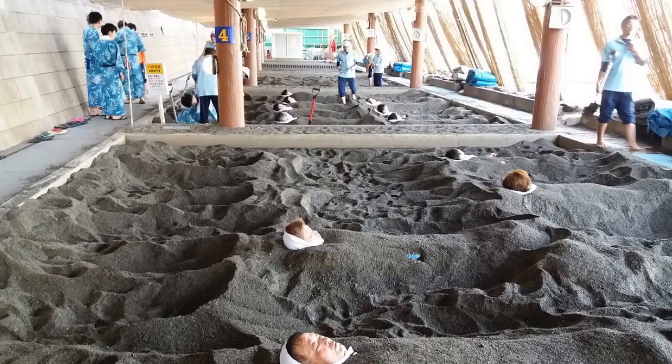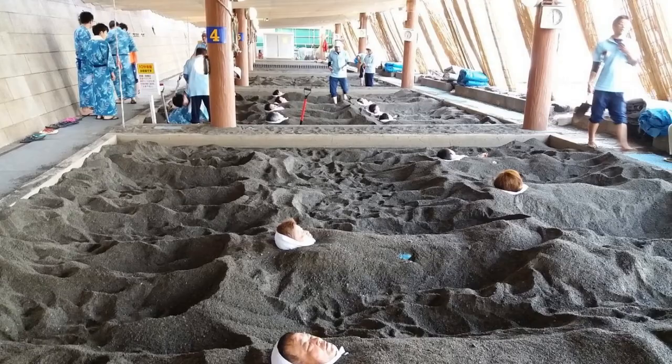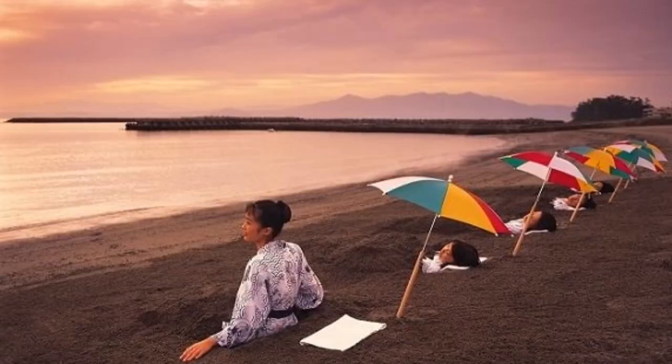5. Ibusuki Onsen. Famous for its natural sand baths, where visitors are buried in hot sand warmed by underground hot springs. The area also has beautiful beaches and coastal views.